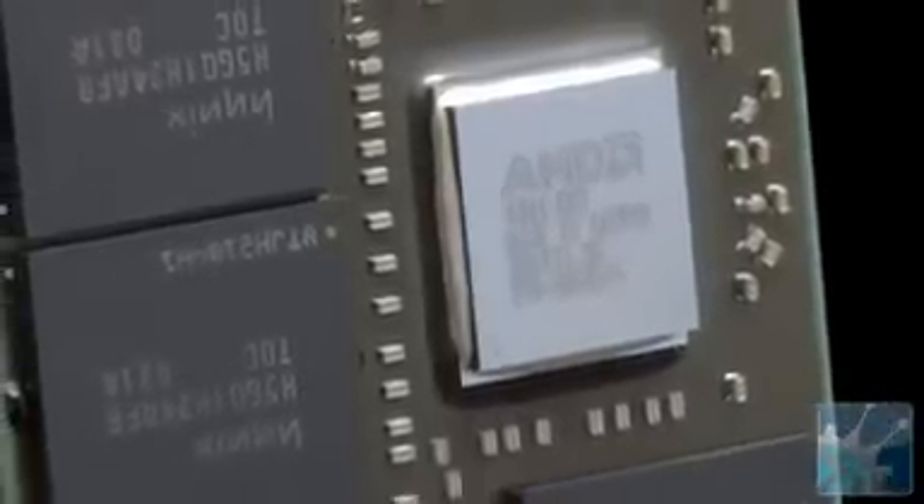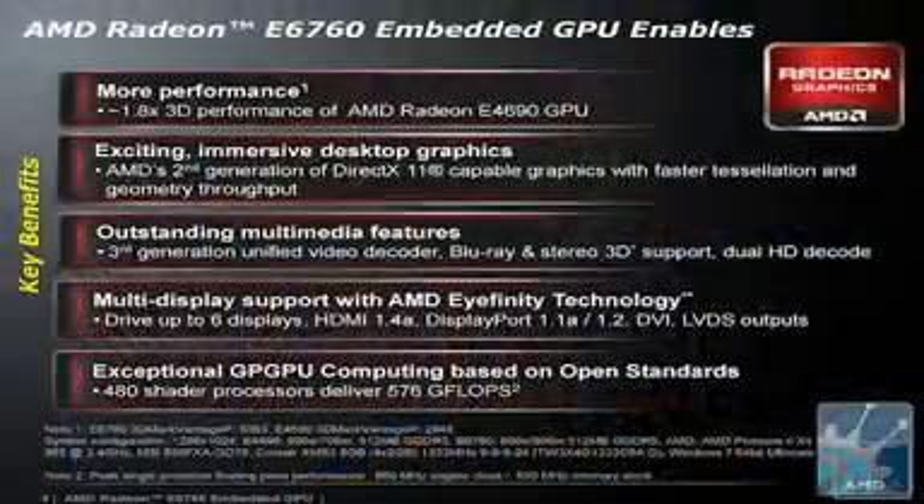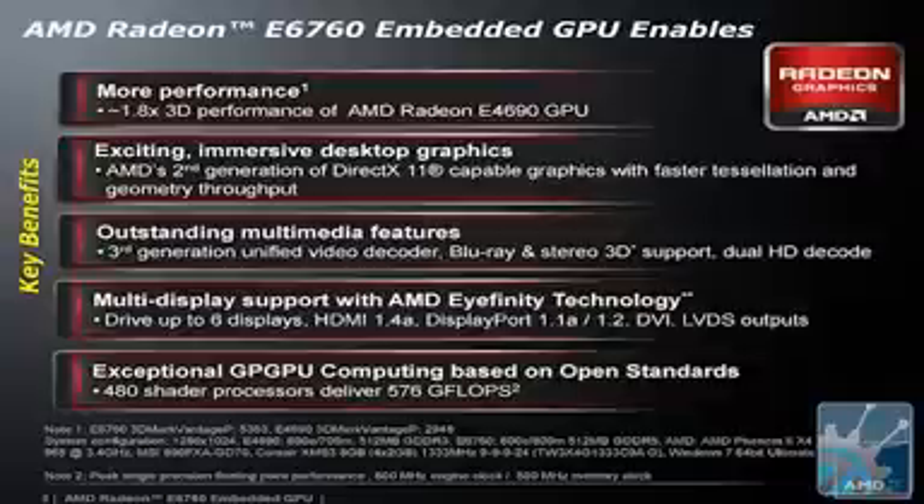Well, yes, we're really excited. This Radeon E6760 is the greatest embedded GPU we've ever produced. It was only about three years ago that AMD started producing GPUs specifically for the embedded market instead of just reusing our mobile Radeons. What we do for the embedded market is put the memory and GPU together on the same substrate as the ASIC and make it into a BGA package, so that it makes it really easy for embedded customers to put it down on a board.